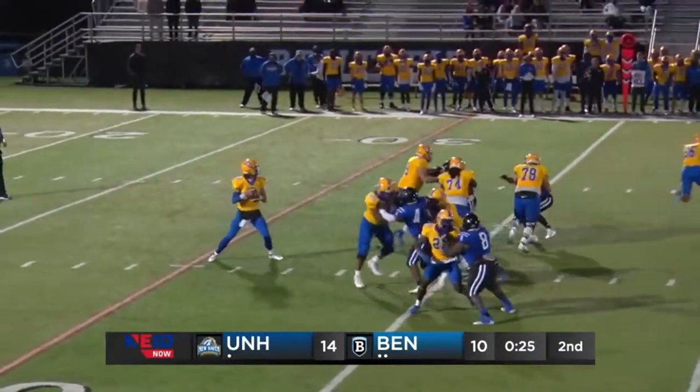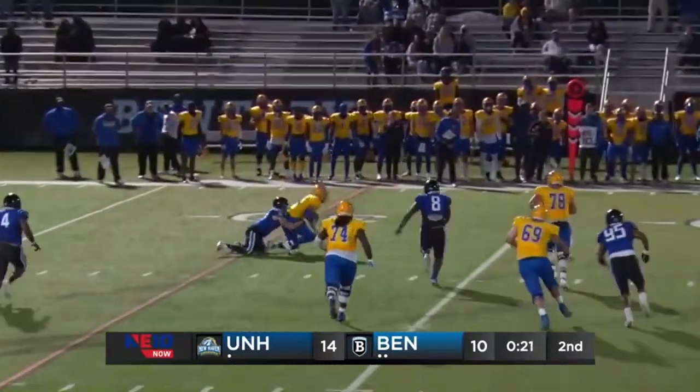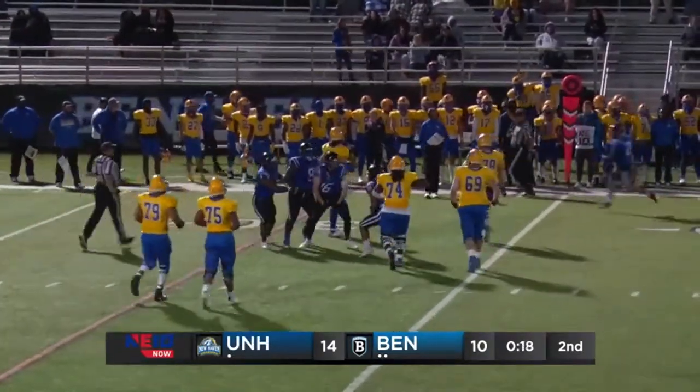Dagan Hart drops back to pass, looks left, has all the time in the world — now starts to scramble and sack! Taken down from behind — by Jack — six-yard loss.